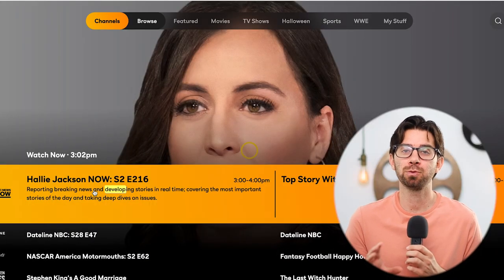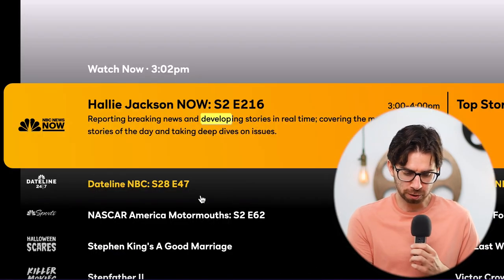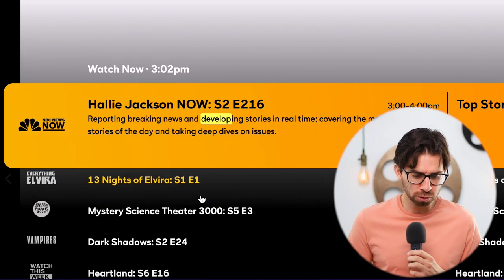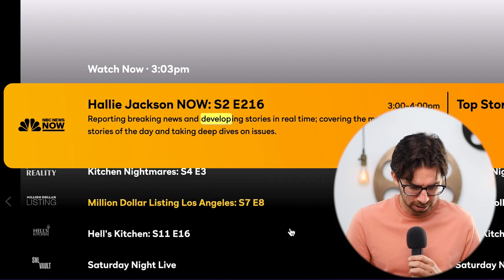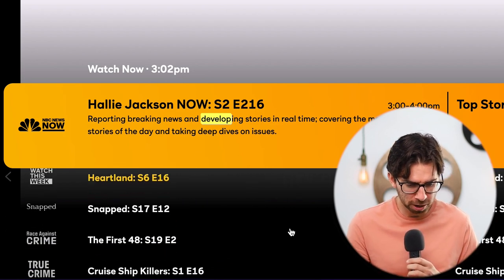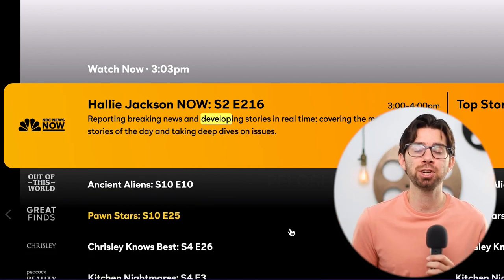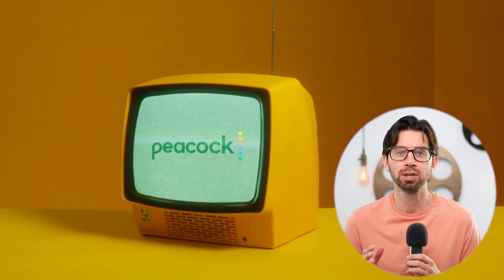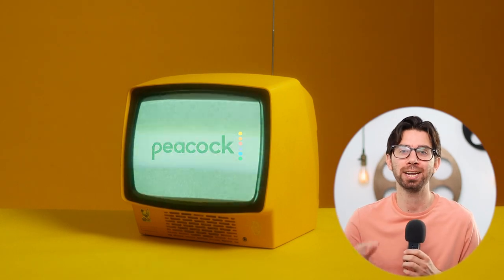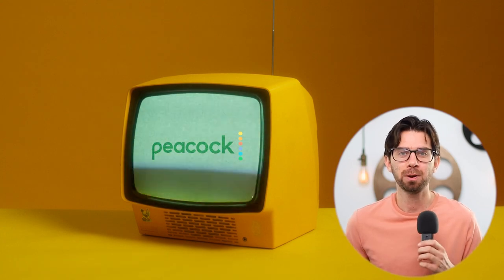Hack number three is that Peacock TV is essentially a television — there are live channels you can scroll through. All you have to do is click the channel tab, which is right next to browse. Right now I can see NBC News, NBC Sports, killer movies, horror stuff, Dateline, Crime, American Greed — a lot of different channels with rotating content, just like a cable subscription, built in at no extra charge.